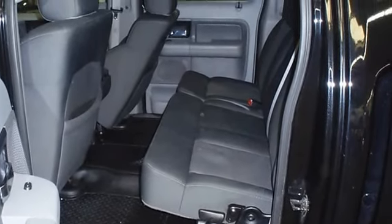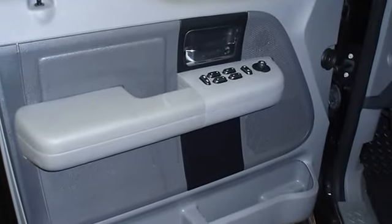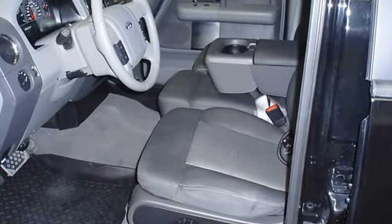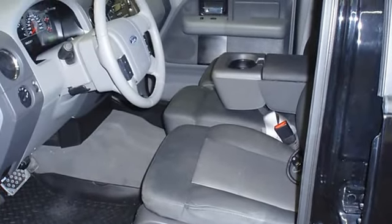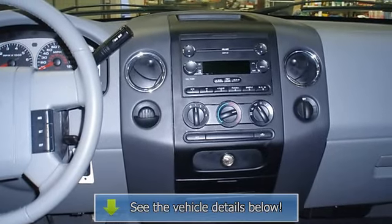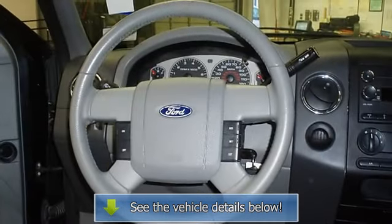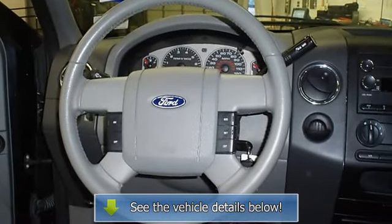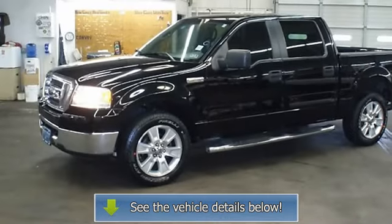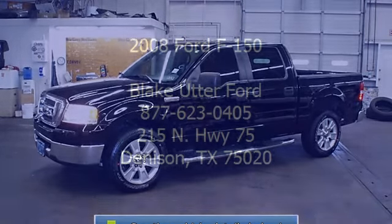Very clean interior — all electronic components and interior components are in good working order. The 2008 Ford F-150: the perfect blend of daily driver and family hauler. View all our inventory at www.bobutterford.com or www.bobuterkia.com. Call or email our internet relations manager today, and follow us on Facebook.